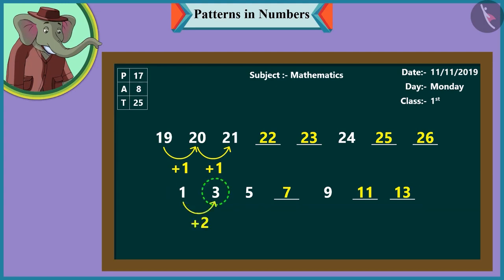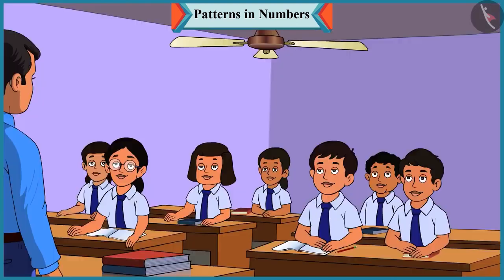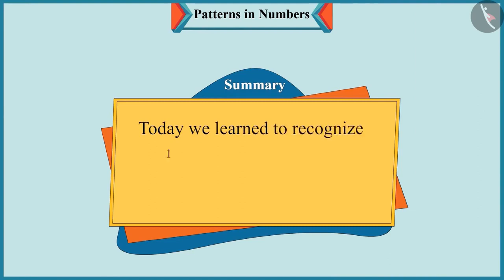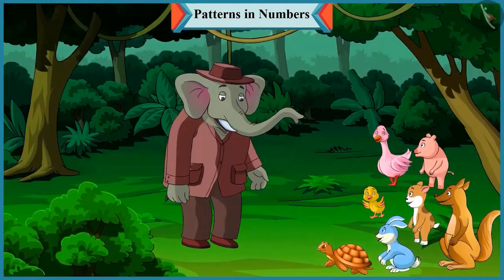And in the next pattern, two has been added to each number to proceed with the pattern — like adding two to one makes three, and adding two to three makes five. Children, tomorrow we will see more number patterns. Till then, bye, children. Okay sir, bye. Today we learned to recognize number patterns and to complete them. In the next video, with the help of some more examples, we will see how to recognize and complete number patterns.